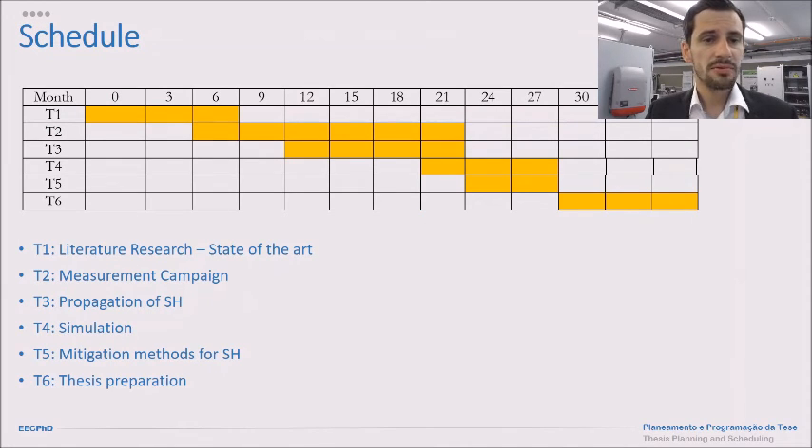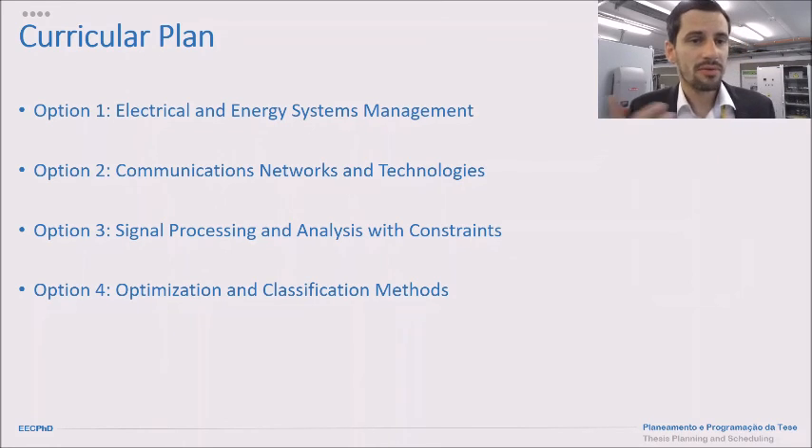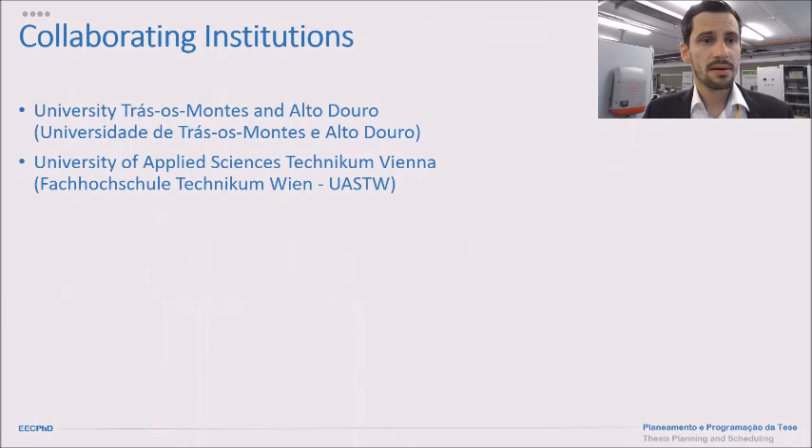The schedule shows that tasks two and three are the main tasks, taking almost half of the work plan, followed by task four on simulation, task five on mitigation methods, and finally thesis preparation. The curricular plan covers: option one, electrical and energy systems management; option two, communications, networks, and technologies; option three, signal processing and analysis with constraints; option four, optimization and classification methods. The collaborating institutions are the University of Applied Sciences Technikum Vienna and UTED.